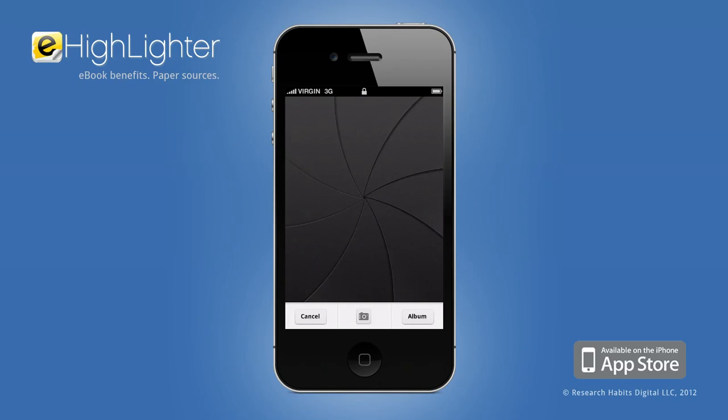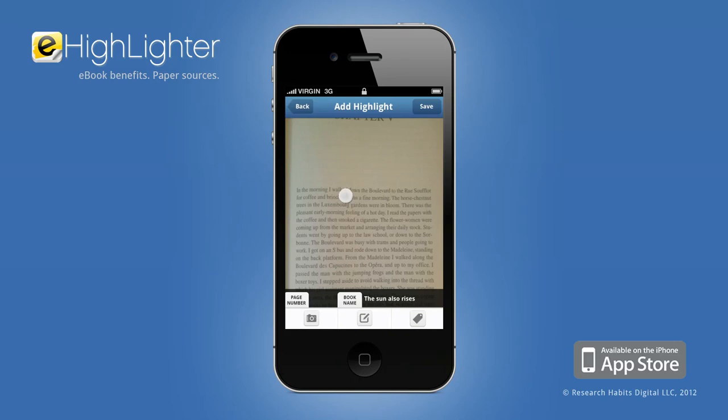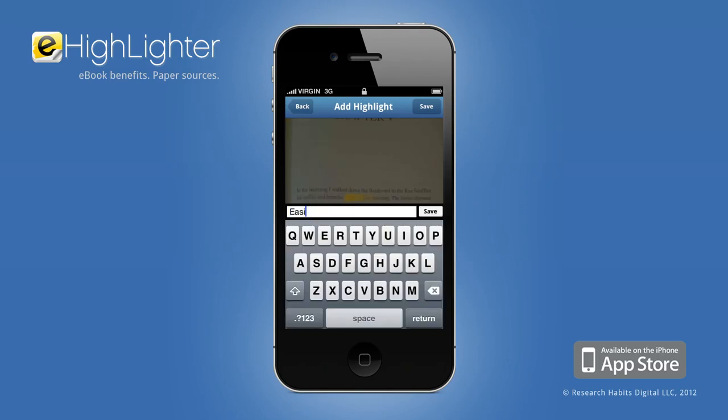To highlight a certain sentence or paragraph, start by taking a picture of the page. Then, with eHighlighter's streamlined interface, quickly select the beginning and end points. You can also add optional notes and tags.